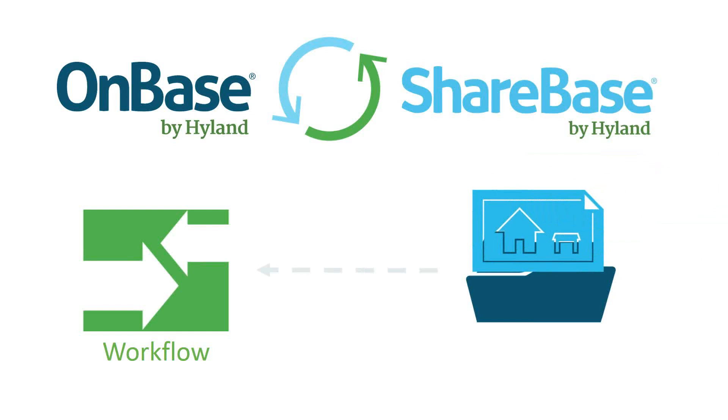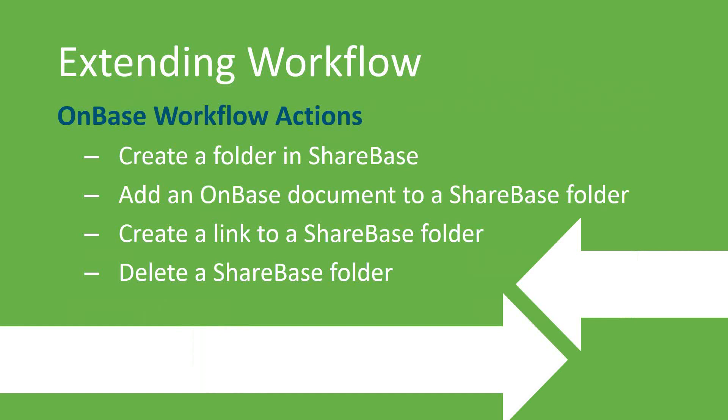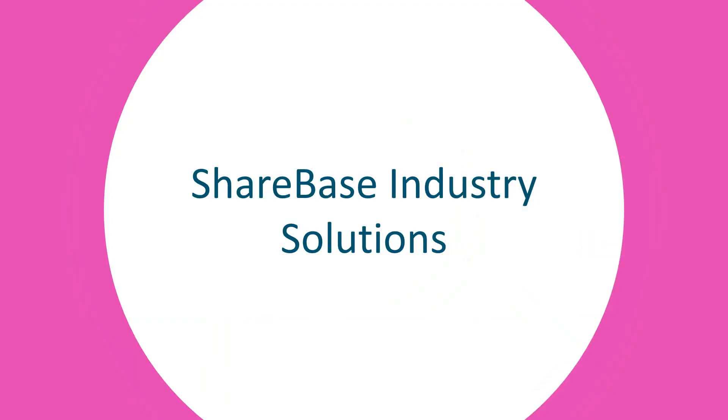When documents are uploaded to Sharebase, OnBase can also automatically capture them — eliminating reliance on email, FTP sites, or USB drives when sharing documents outside of OnBase. Folders and documents can be securely shared with people who do not have access to OnBase using Sharebase links, which can be password protected and set to expire. There are currently four OnBase workflow actions available since OnBase 15 Service Pack 3, allowing you to dynamically customize the sharing process to fit your needs.